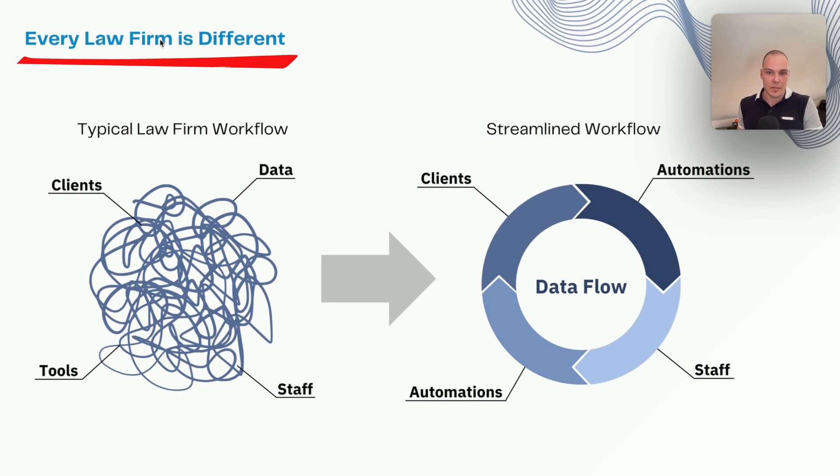Every law firm is different. You may already be using a lot of these tools — Clio Manage for case management, Lawmatics for workflow automation, etc. But a lot of times we see with the clients we work with that their data is scattered, their tools are scattered, they're not optimizing their use of tools, or their tools don't talk with each other in the best manner possible — either because the integration simply isn't there, or the integration is limited and doesn't adapt to their specific workflow.